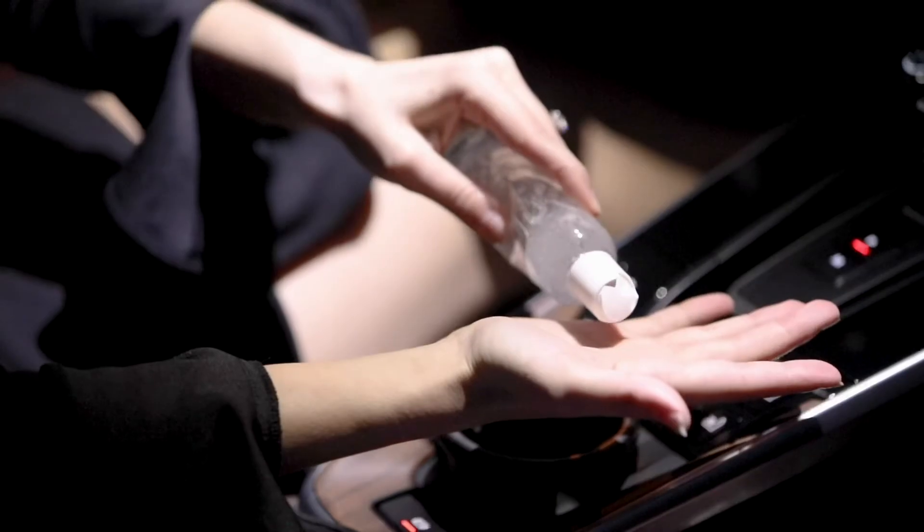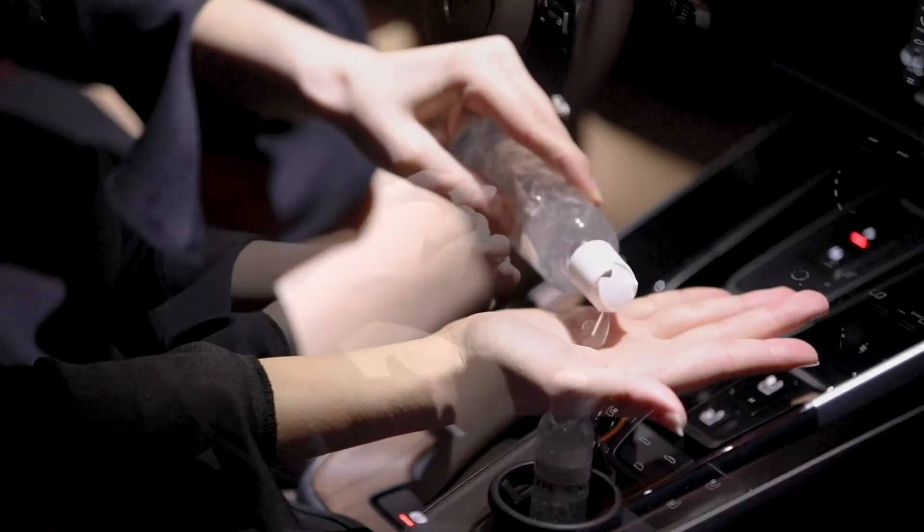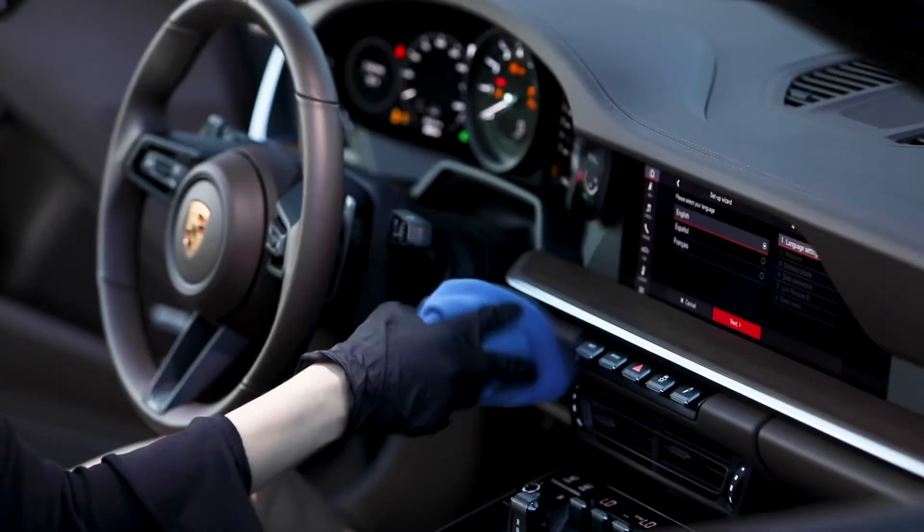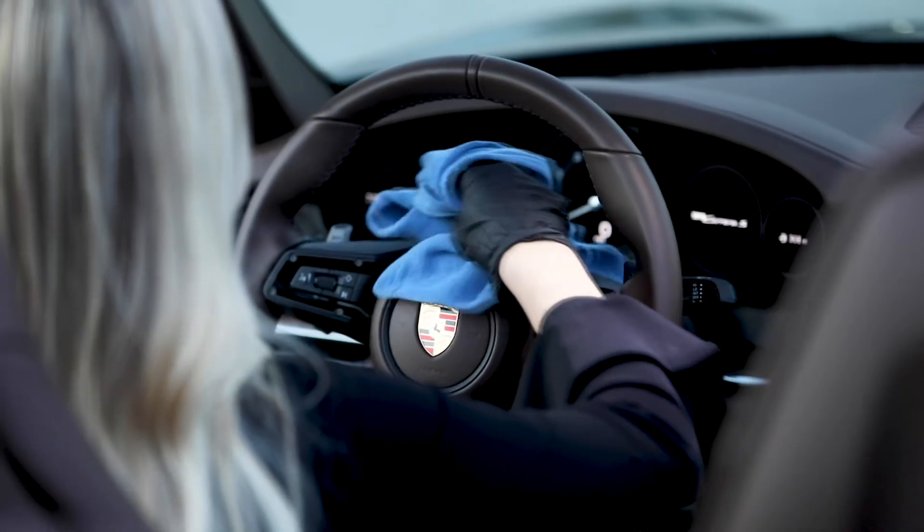Prevent reinfection by keeping hand sanitizer and wipes stored in your car for quick cleaning touch-ups. Regularly disinfect any surfaces that you regularly touch, such as the steering wheel and shifter.